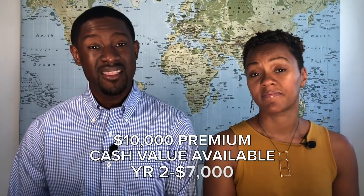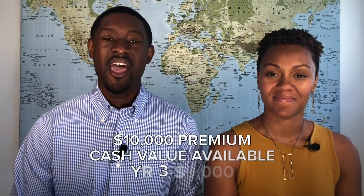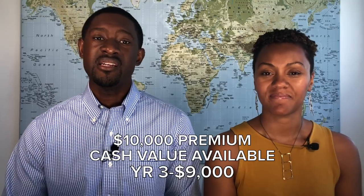For my $10,000 policy, the first year I had $6,000 available. The second year I paid $10,000 and had $7,000 available. Year three is when it starts getting interesting — from year one to two there was an increase in cash value, and year three there's a similar increase of about 90%, so in year three I have $9,000 available in cash value.